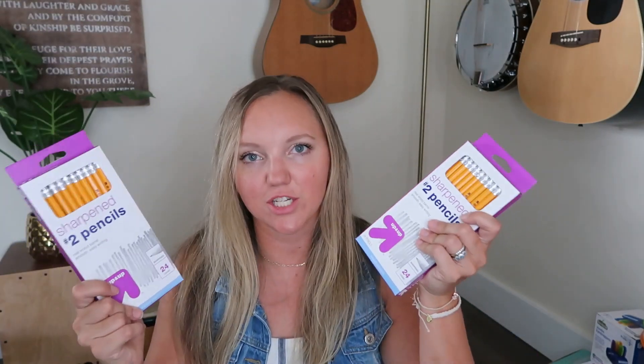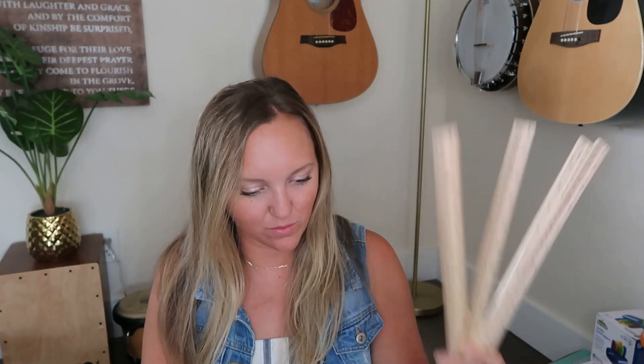We always need as many scissors as possible, especially when we have people over, so I got scissors for everyone — the colors match the pencil boxes. I grabbed a bunch of sharpened pencils. I also got everybody a ruler, which I don't think I've ever had on my school supply list before. My kids use them mostly for drawing comic books, and Eli sometimes needs one for math. They were 25 cents each so I got one for everyone.